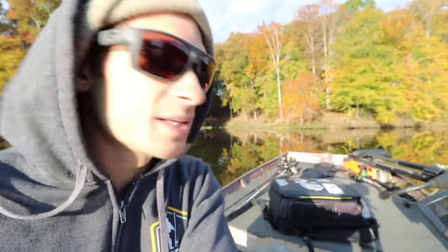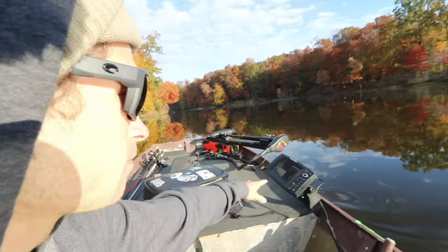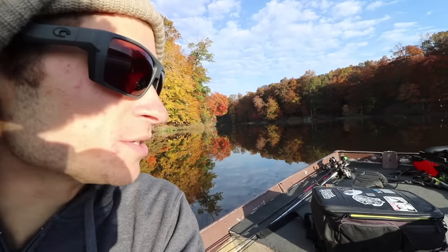Something I like to do is start scouting spots that I want to fish. I'm going to roll around the spot just slowly idling, looking at the graph for any bait balls that I can find. I have the side imaging and the down scan on, just looking for any balls of bait.